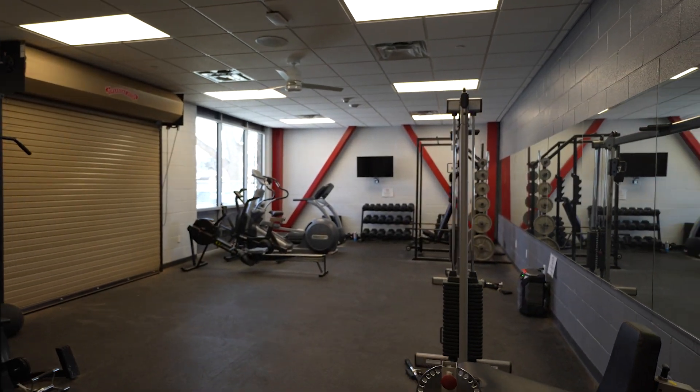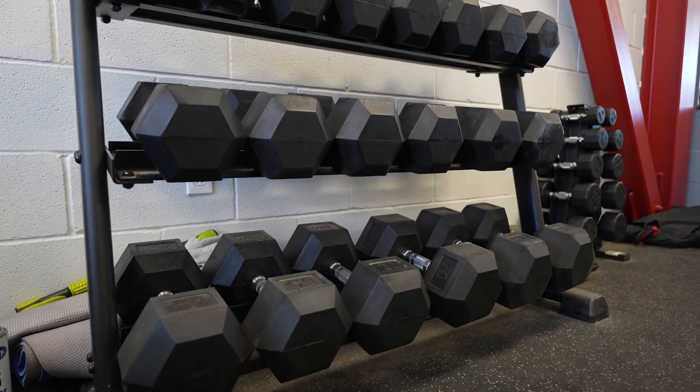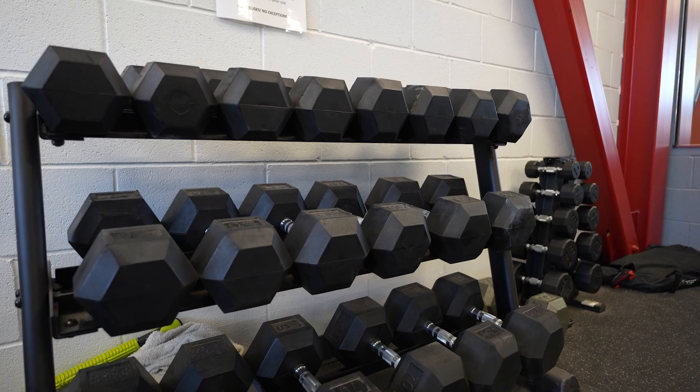We have one of the bigger gyms in town with all new equipment. It's a great place for the guys to hang out and have a good time, work out, build camaraderie.